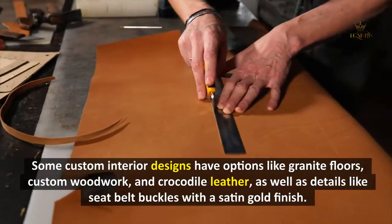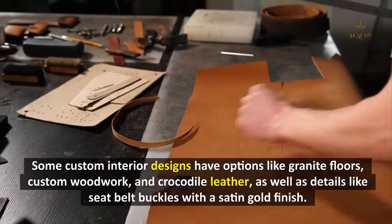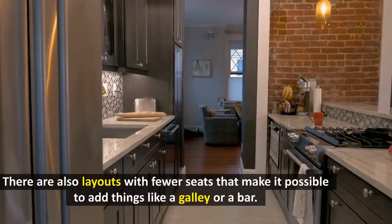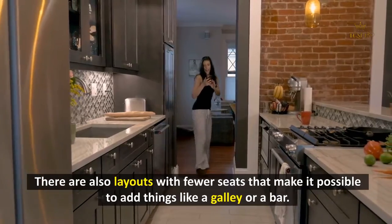Some custom interior designs feature options like granite floors, custom woodwork, and crocodile leather, as well as details like seat belt buckles with a satin gold finish. There are also layouts with fewer seats that allow for additions like a galley or a bar.